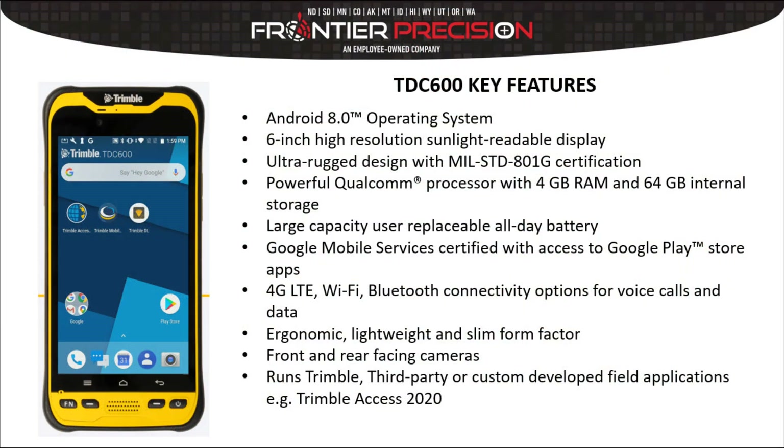Let's take a look at some key features of the Trimble TDC 600. It's running Android 8.0 with a six-inch high-resolution sunlight-readable display. Ultra rugged to handle the rigors of field use. A Qualcomm processor with four gigabytes of RAM and 64 gigabytes of internal storage. A large capacity user-replaceable battery — for those days your surveys go longer than eight hours, we've got you covered.